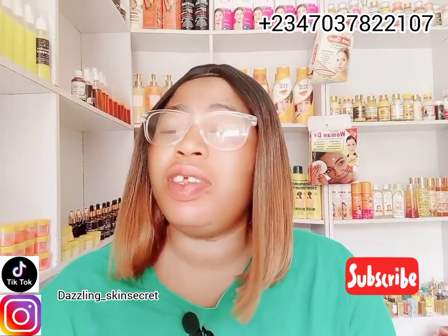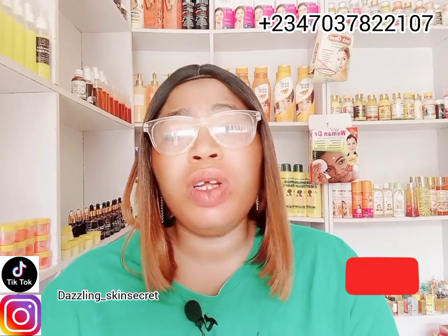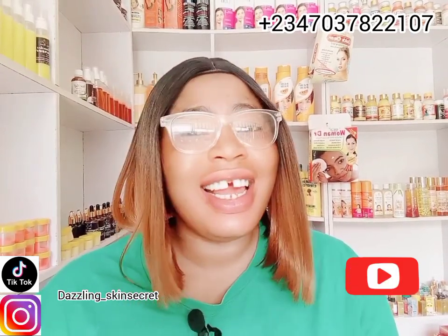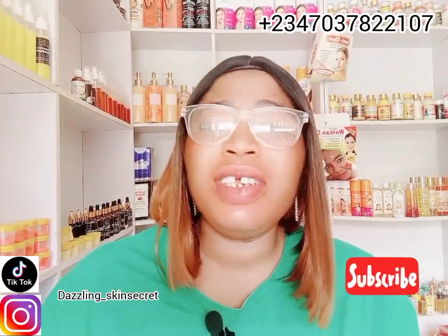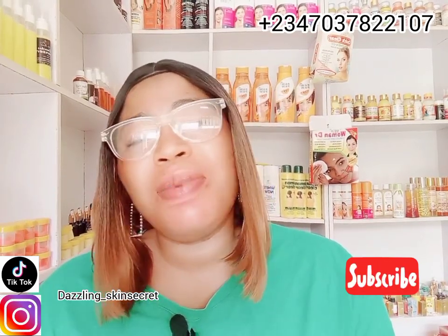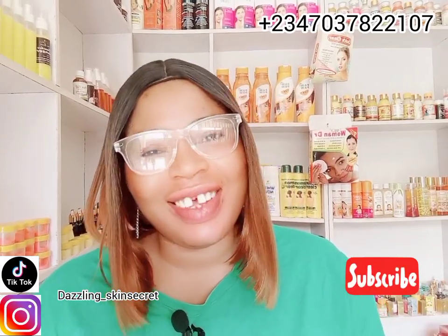That's all for this review. If you want to get this lotion, we sell it along with other skincare products and organic ingredients — you can patronize us and support our business so we can grow together. If you found this video helpful and haven't subscribed yet, kindly hit the subscribe button and turn on the bell notification so you're notified whenever I upload. I'll see you in my next video!